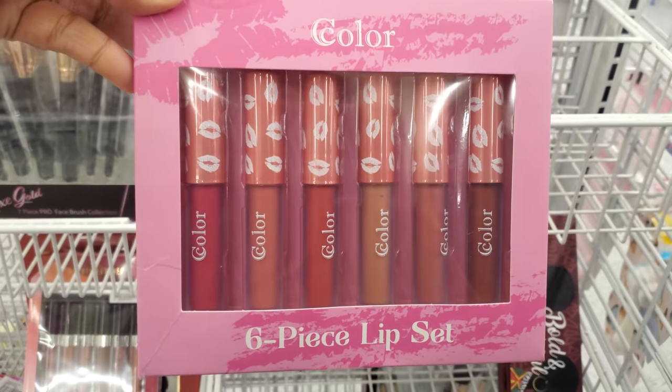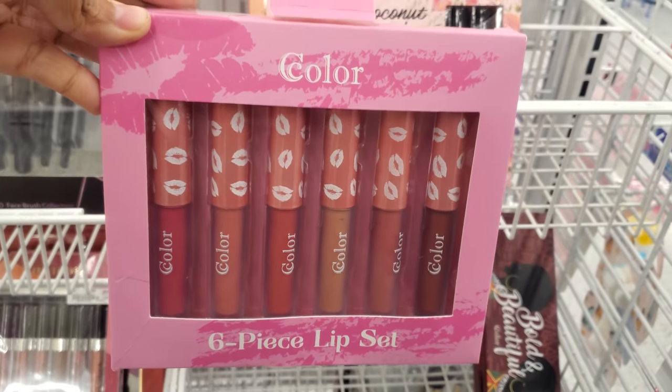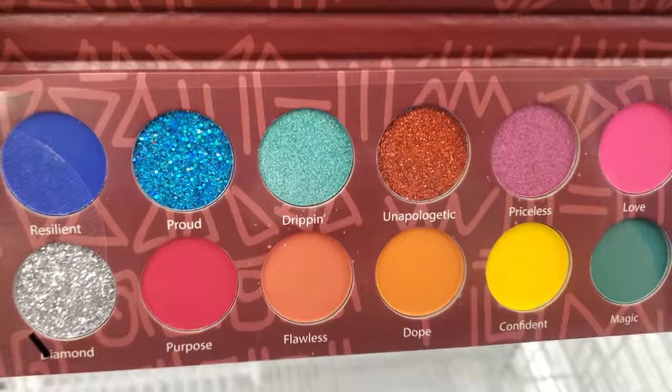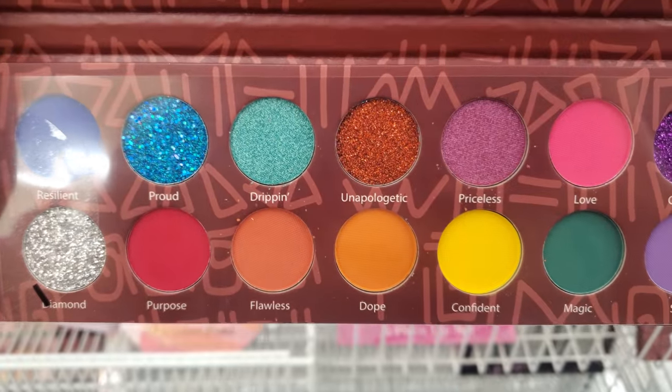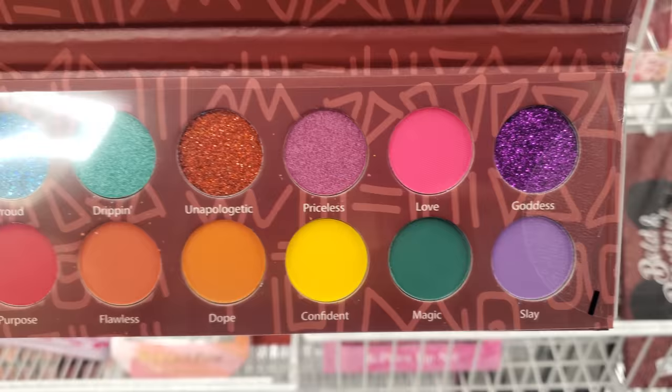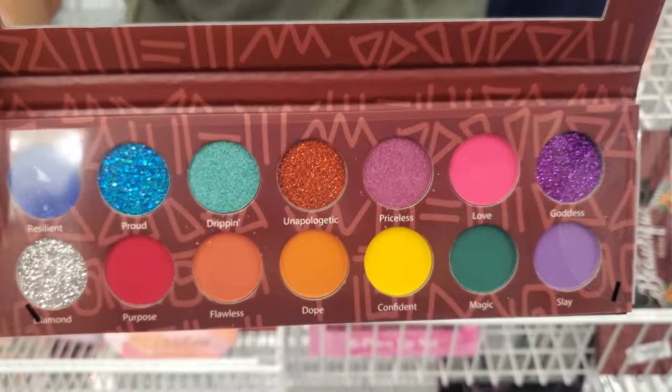$5.99 — we have a six-piece lip set. Bold and beautiful, $5. Dripping, flawless, dope, confident, magic, love, and goddess — I love reading all the names.